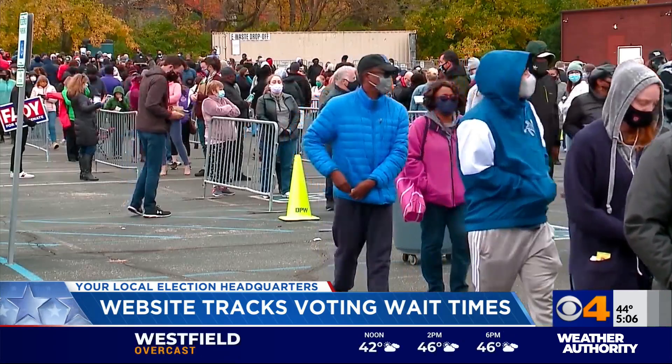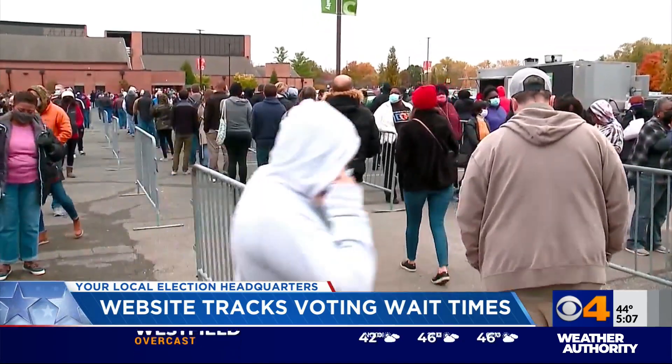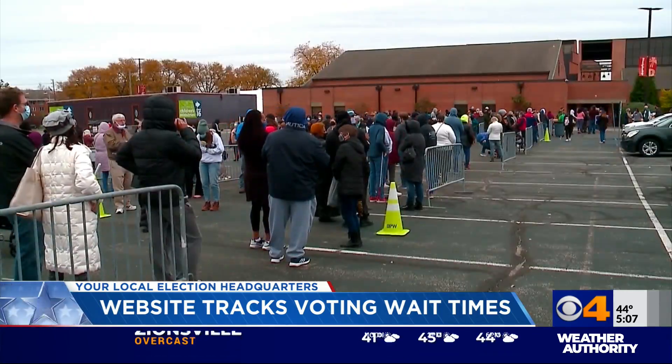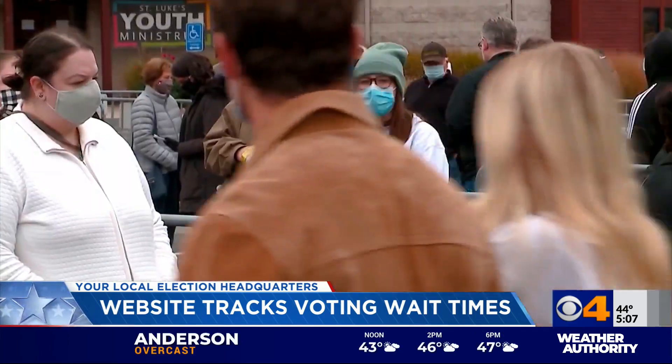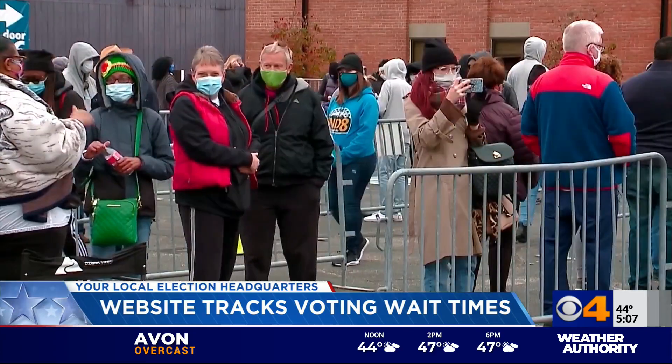Right now, the website is only available for Marion County, but the plan is to expand it for future elections. So far, more than 35,000 people have used it. The group still needs volunteers for early voting and for Election Day. If you're interested, you can find more information on our website, cbs4indy.com.